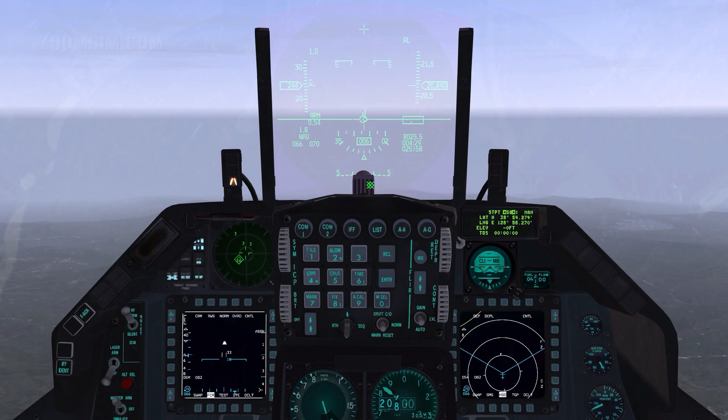The ALR-56 RWR Display indicator has two concentric circles. More lethal threats are placed in the inner circle, and secondary threats in the outer circle. Their azimuth position is relative to your aircraft. The display is divided by four bars, at the 6, 9, 12 and 3 o'clock positions. These indicate the status of noise in the 0, 1, 2 and 3 bands respectively. Note that this is not implemented in BMS.